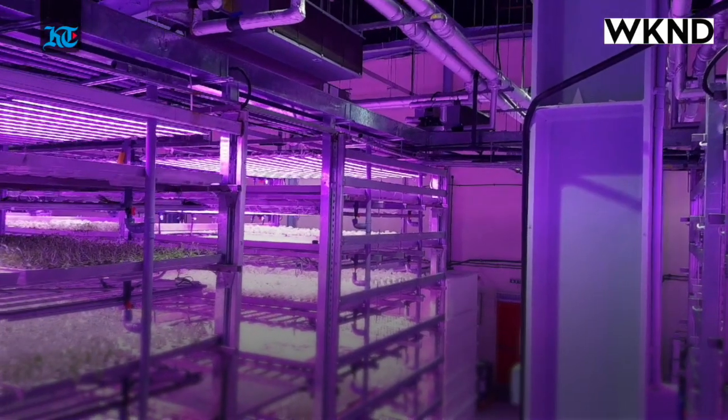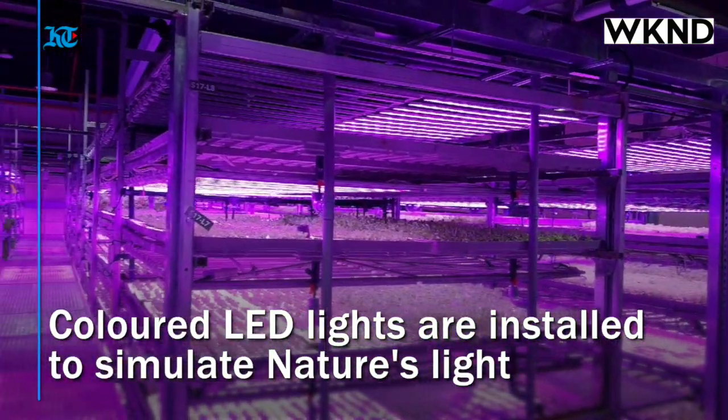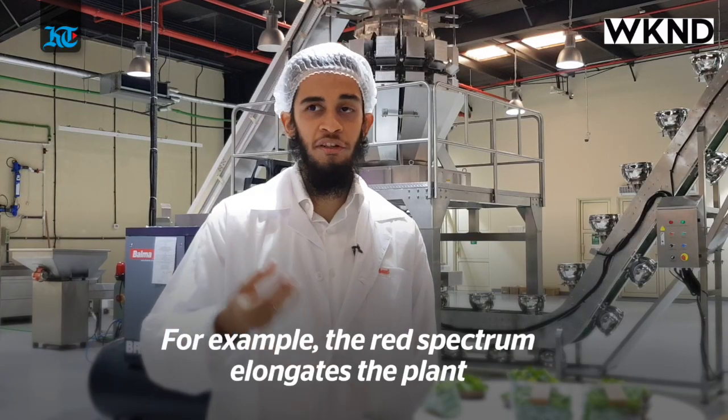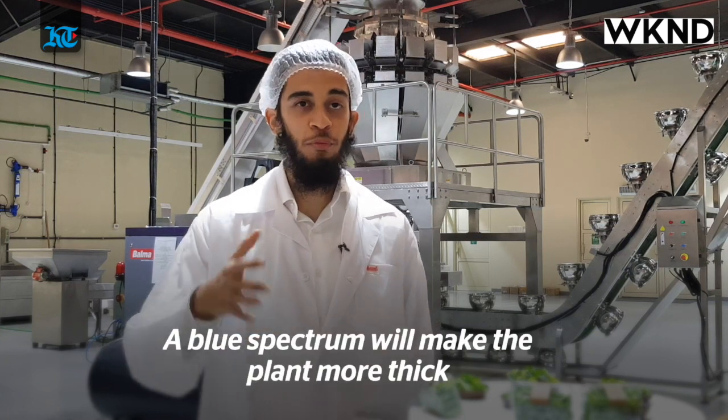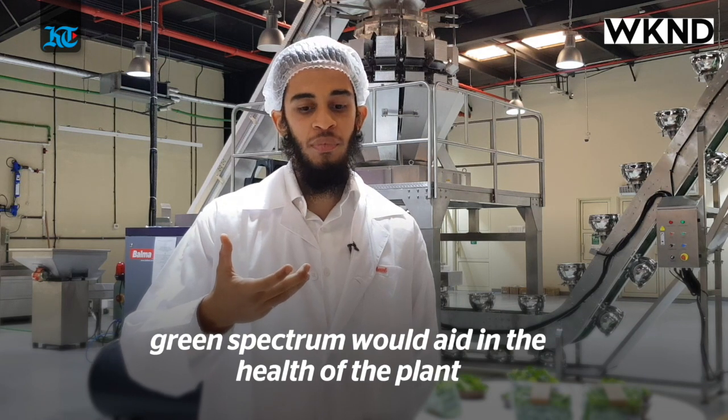In order to simulate nature's light, they have even installed energy-saving LED spectrums which have different biological effects on the plant. For example, red light elongates the plant, blue light would make a plant more squat and thick, and green light would aid in the health of the plant.